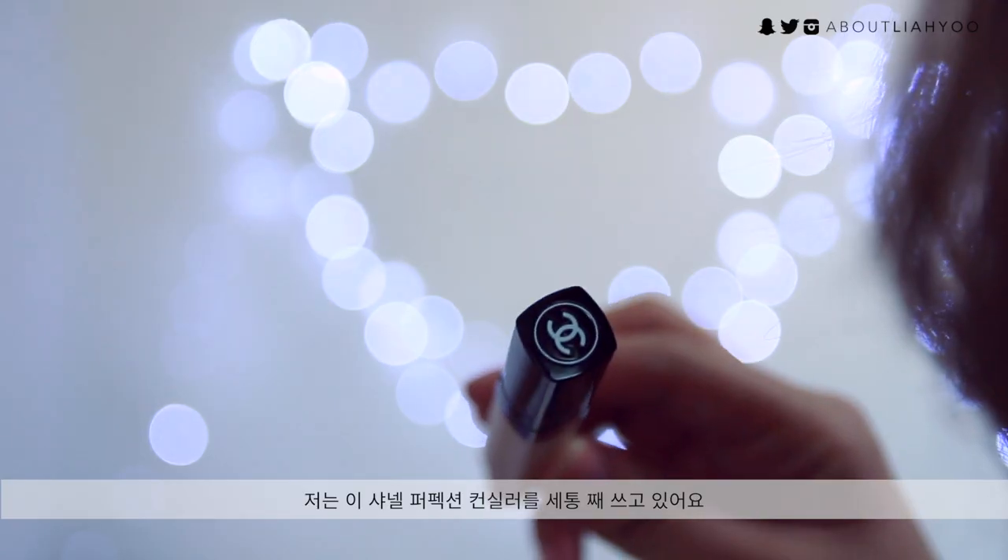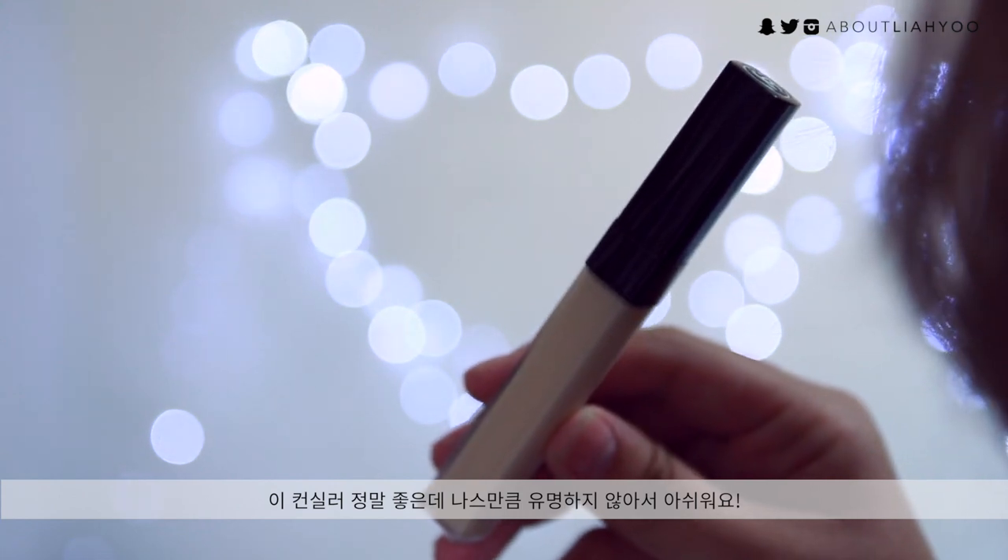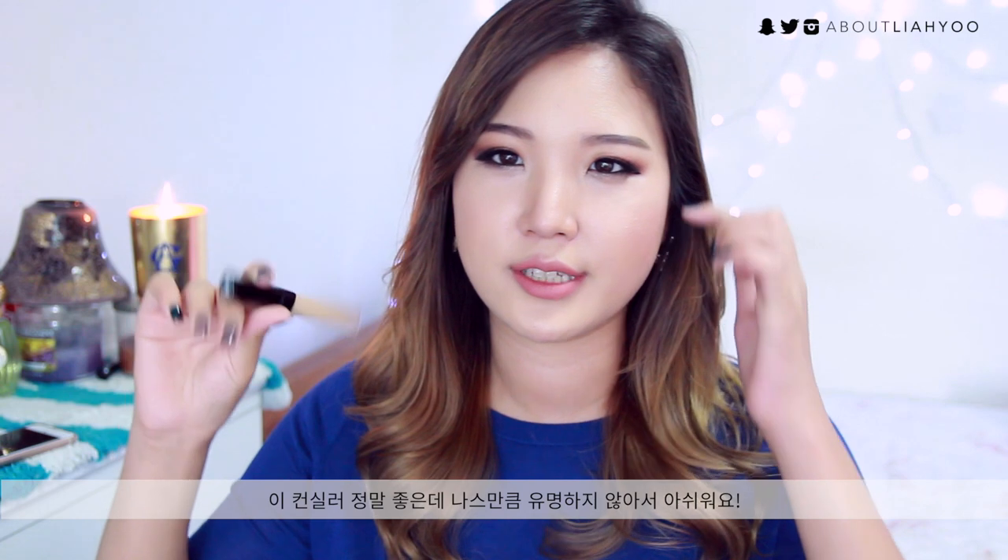I know a lot of people mentioned the NARS Radiant Creamy Concealer as one of their products of the year, but for me, the NARS concealer works amazing for concealing, but it's very drying on my under eyes. I have my trustworthy Chanel Perfection Concealer. This is amazing — I feel like it's another underrated product that not a lot of people try out. I always use this daily to cover up my under-eye circles and pimples.